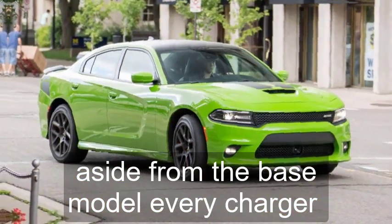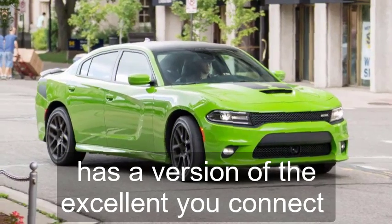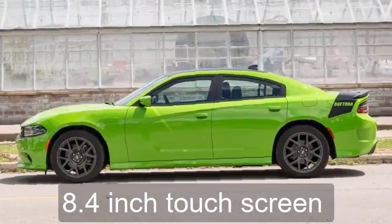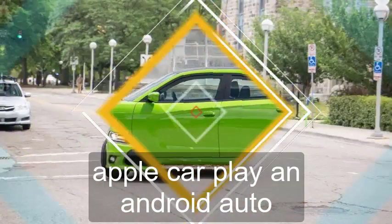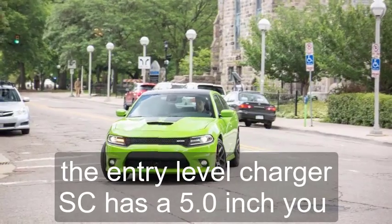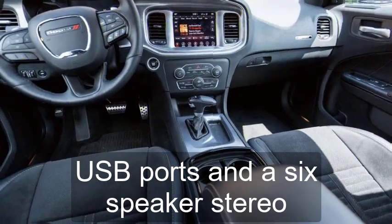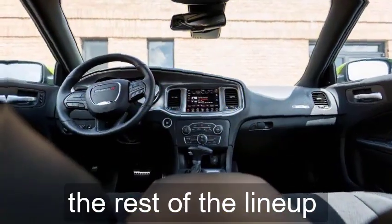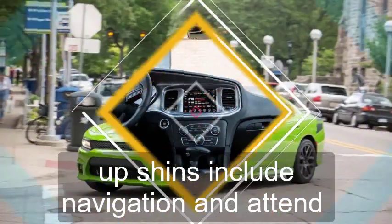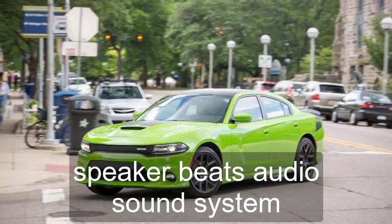Infotainment and Connectivity. Aside from the base model, every Charger has a version of the excellent Uconnect infotainment system that comes with an attractive 8.4-inch touchscreen, Apple CarPlay, and Android Auto. The entry-level Charger SE has a 5.0-inch Uconnect display with two USB ports and a six-speaker stereo. The rest of the lineup has the larger screen with more features, with options including navigation and a 10-speaker Beats Audio sound system.